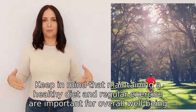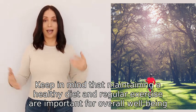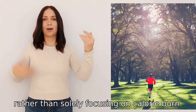Keep in mind that maintaining a healthy diet and regular exercise are important for overall well-being, rather than solely focusing on calorie burn.